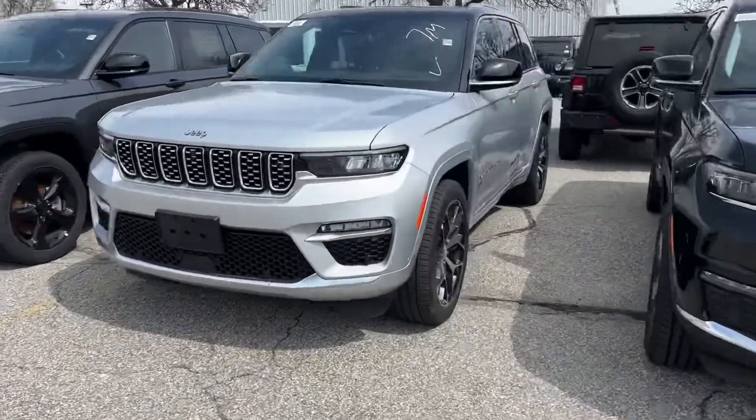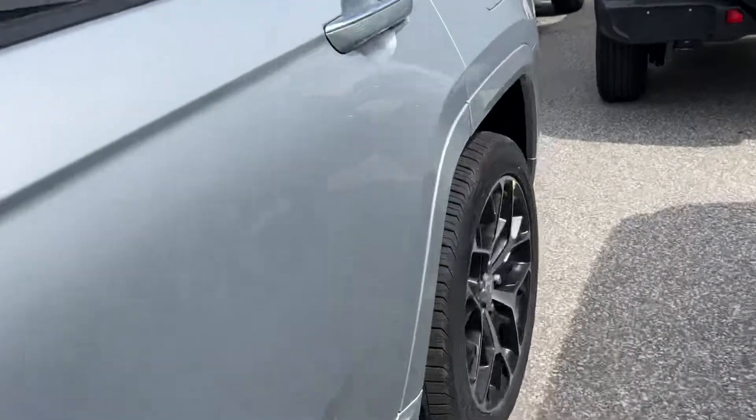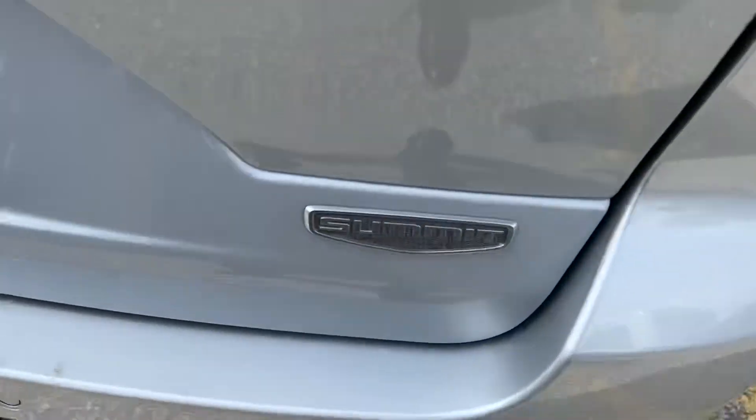Hi Rick, I know you already saw this Jeep but I just thought I'd make this short video so that you could explain it or show it to your wife or any family member so that they can have an idea that it's still here.